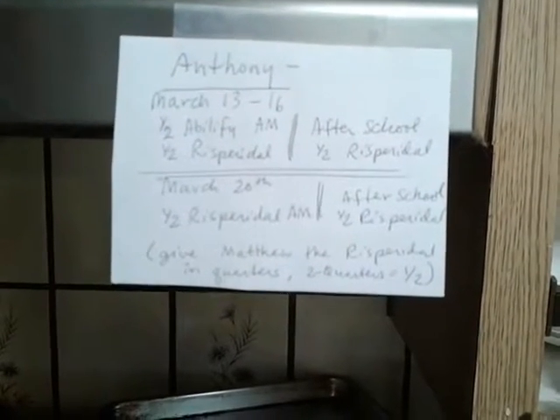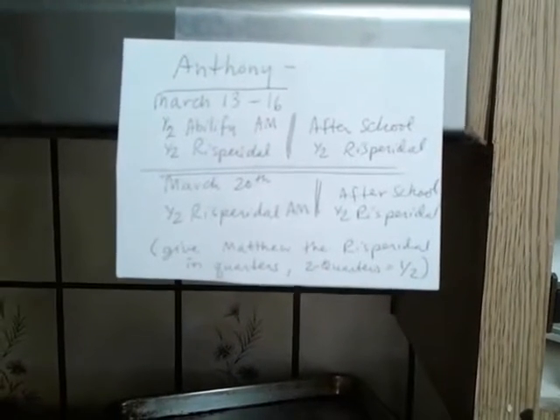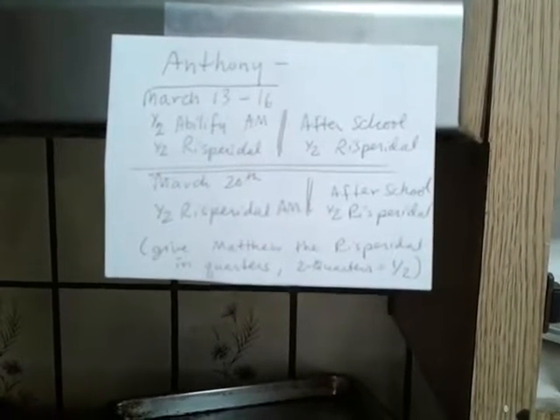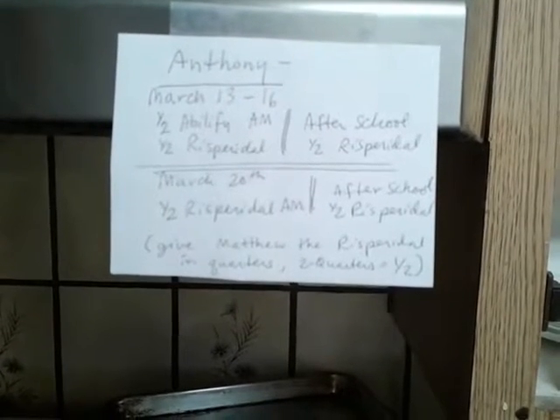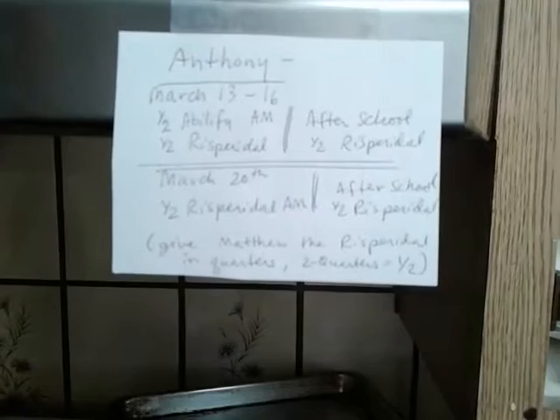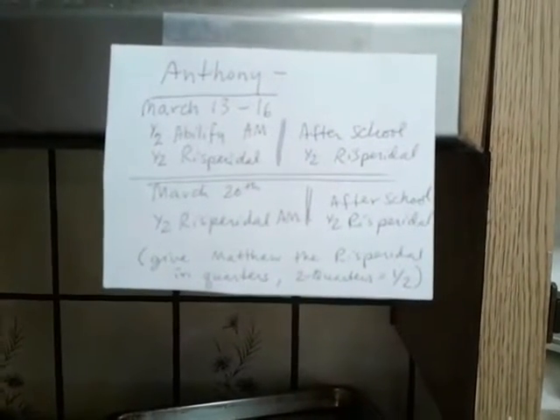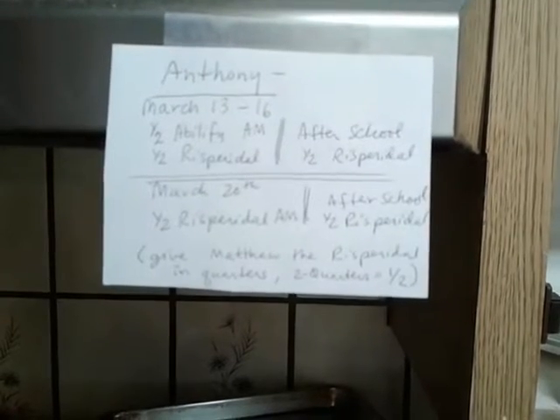March 20th starts half resveratrol in the morning, half resveratrol after school after he gets home. The resveratrol is a bit big, so we want to cut that half into quarters so it's easy for him to swallow. Hopefully this note will make it crystal clear, because I know when it comes to medication, you want to be perfect.